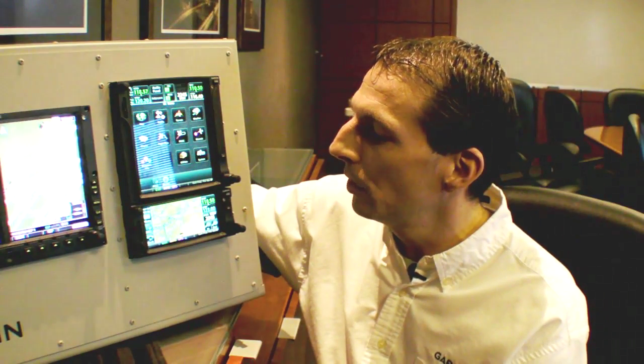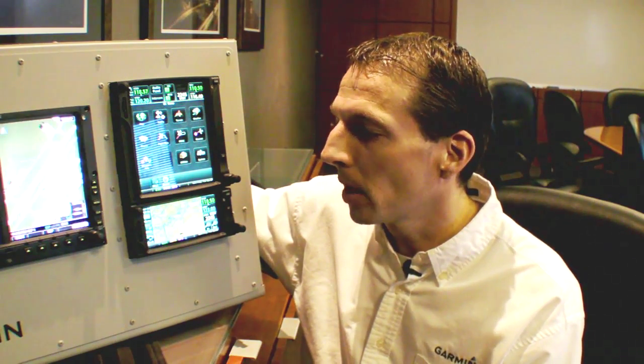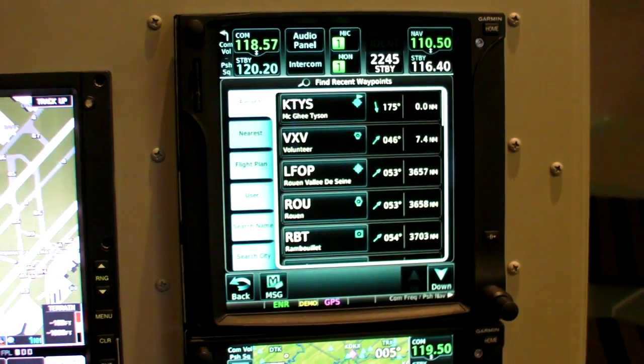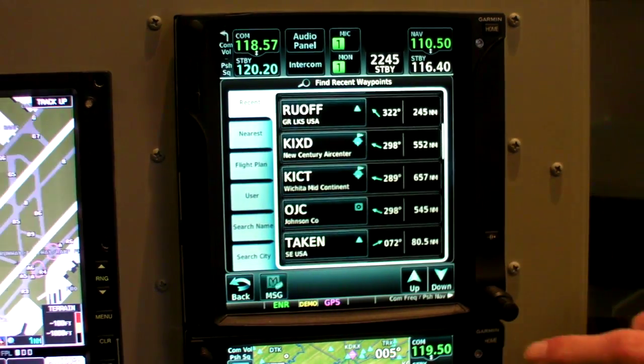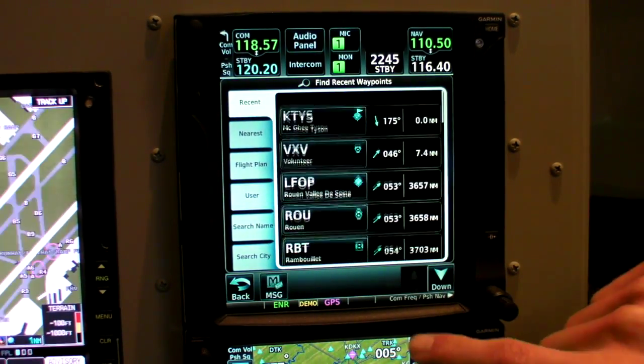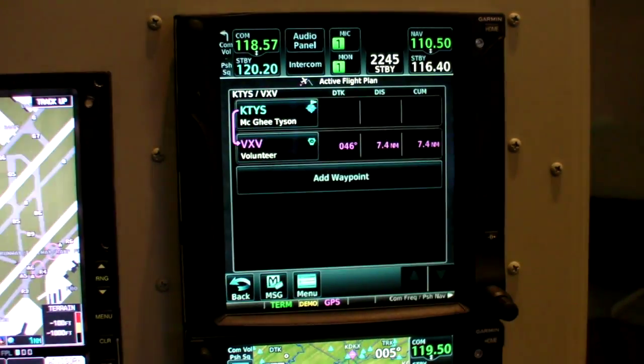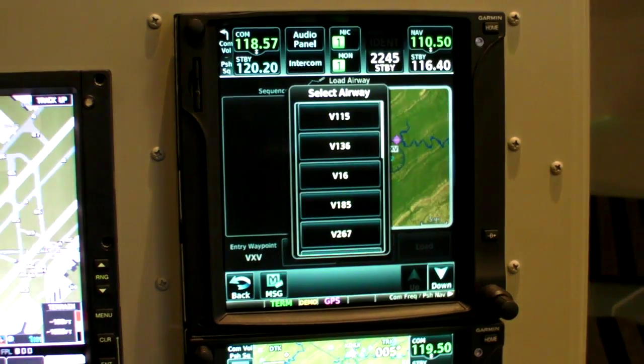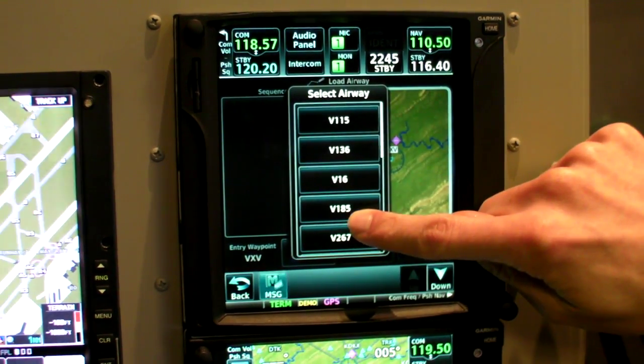Some of the other differences between the two units include further improvements. Both of them can let you see and fly airways, and we've got a super high resolution display along with a whole host of other features coming soon. We expect to be shipping these products any day now, along with STC and TSO certification. The GTN 650 starts at $11,495 and the GTN 750 starts at $16,995.